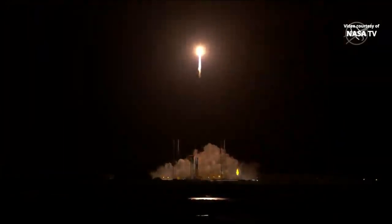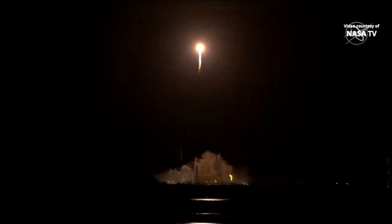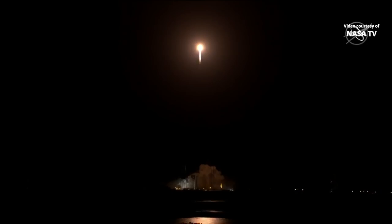RD-180 propellant utilization has gone to closed-loop control. The vehicle has begun the pitch, yaw, roll maneuver. Now, 30 seconds into flight, vehicle is 0.6 miles in altitude, traveling at 939 miles per hour.